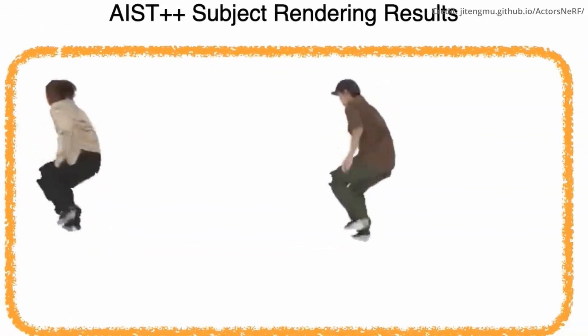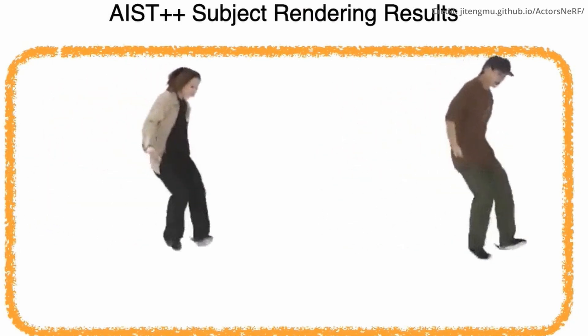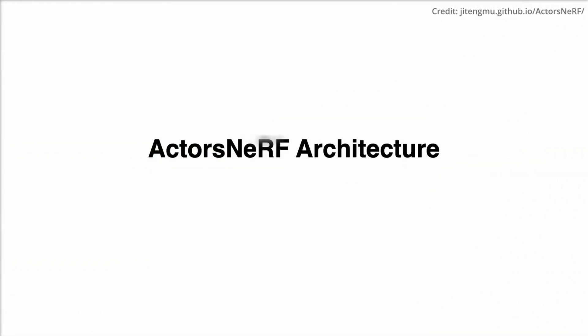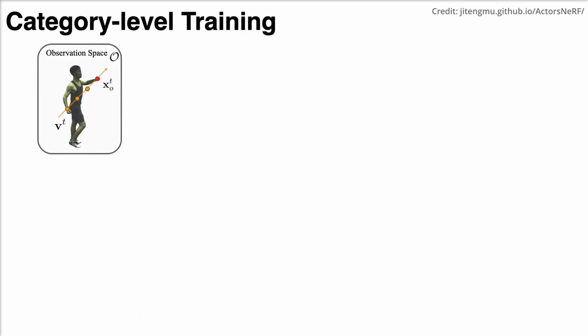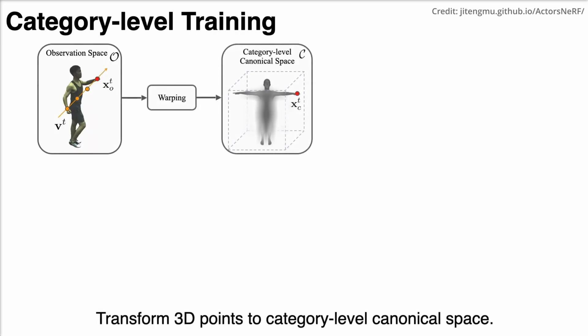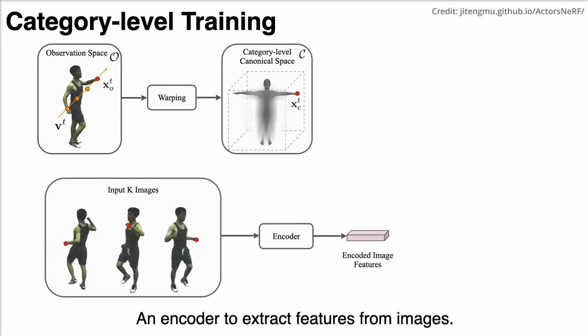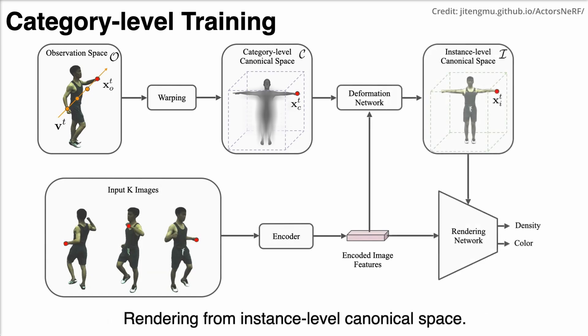This method involves a two-level canonical space, where a sampled point in 3D space is first transformed into a canonical space by linear blend skinning, with the skinning weights generated by a skinning weight network shared across various subjects. Skinning weight, pivotal for achieving realistic character movements and deformations in 3D computer graphics, controls how a 3D mesh deforms when animated.